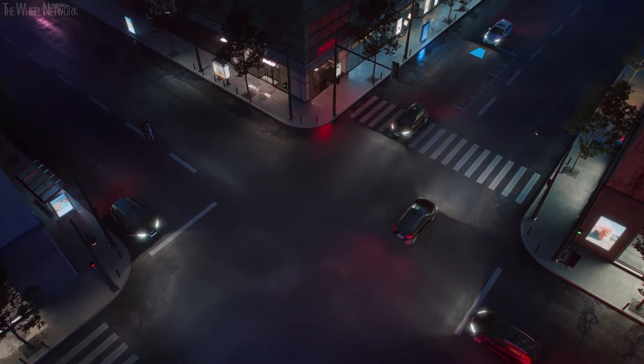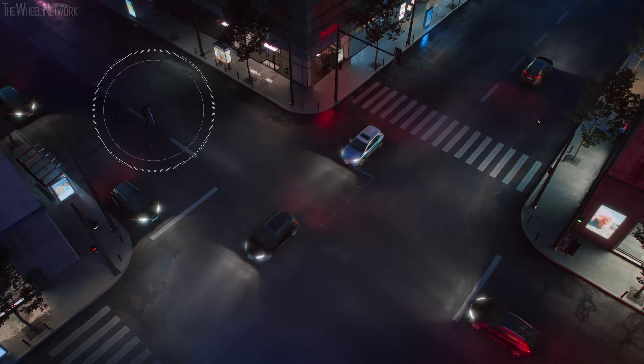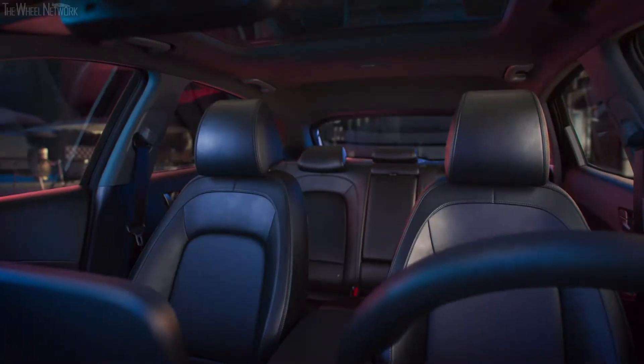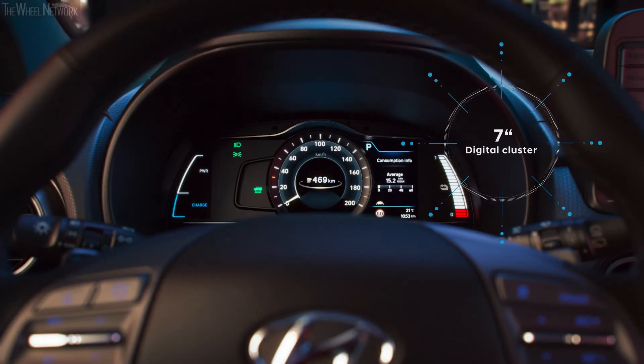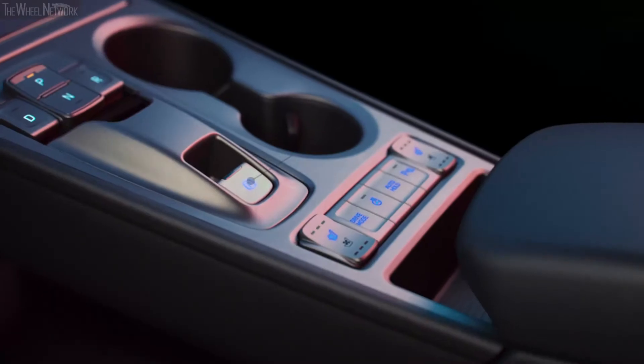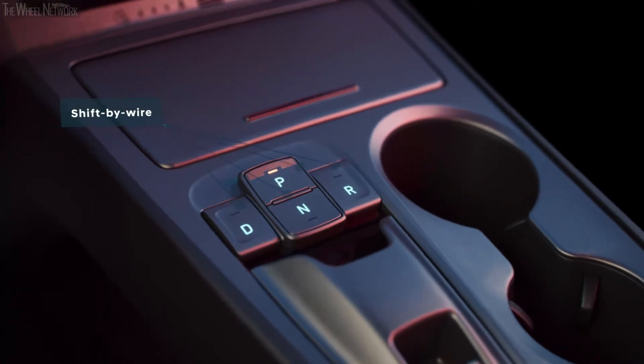New to the Kona Electric is the smart cruise control with stop and go — thanks to its radar sensor, it automatically regulates accelerating and braking for convenient driving. The new seven-inch supervision cluster gives relevant driving information. In addition, the combiner-type head-up display shows further driving information directly in the driver's line of sight. The Kona Electric also features a dedicated center console incorporating the shift-by-wire module for intuitive operation.